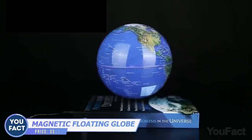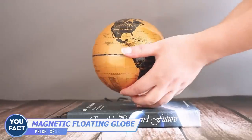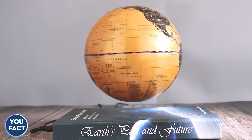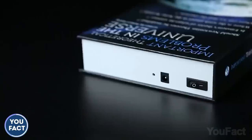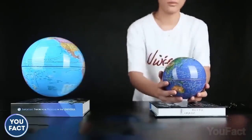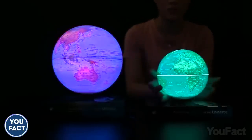Even in the Google Maps age, globes still remain a cool interior accessory — especially this one, because it can float in the air. This levitating effect is achieved by a complex magnetic system. Installation is simple and takes just a few seconds; just do your best to place the globe over the base. You can also use the built-in LED light to turn the globe into a cool night lamp.